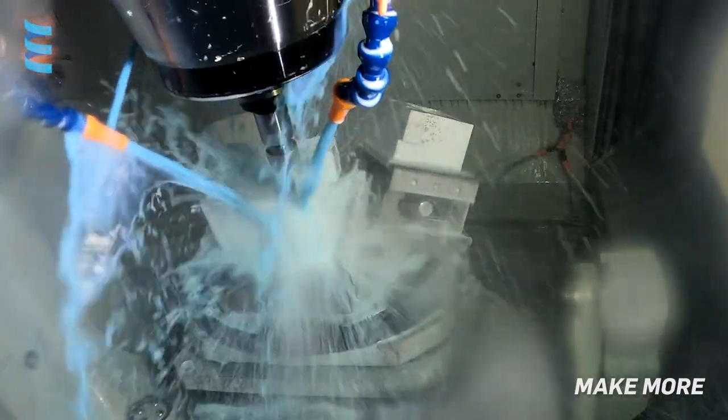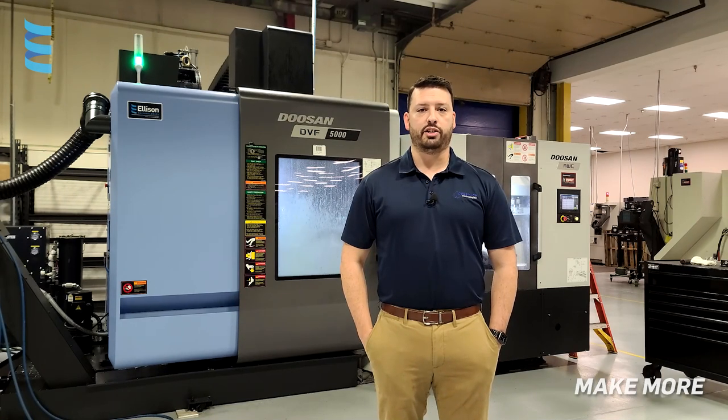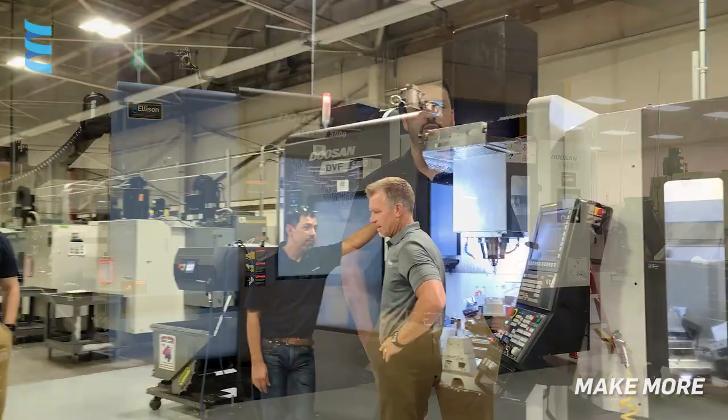Training was very simple. We went through multiple steps over multiple months to upgrade from our old technologies to the new ones on the DVF. We started off learning laser touch probes, using the work changer every day, running unattended at night, and getting all those dialed in. They were there every step of the way to help us through it.